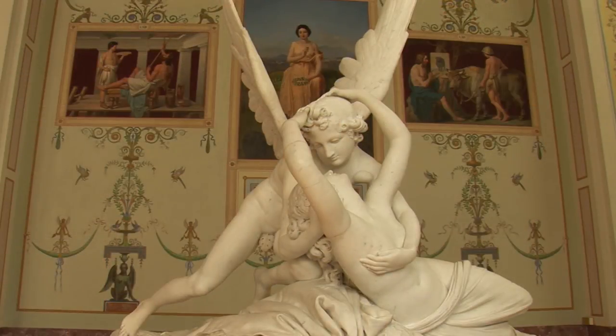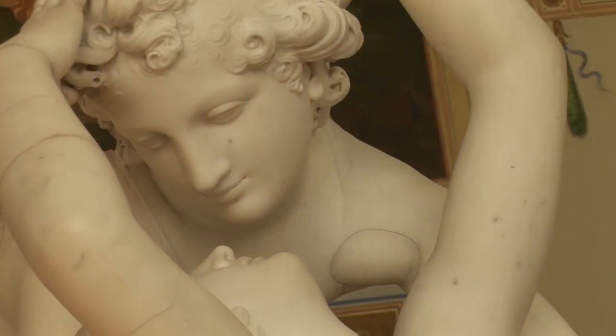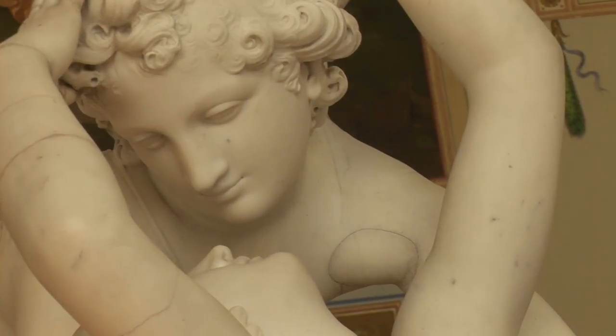The statue of Cupid and Psyche illustrates the variety of subjects which attracted the master Canova.